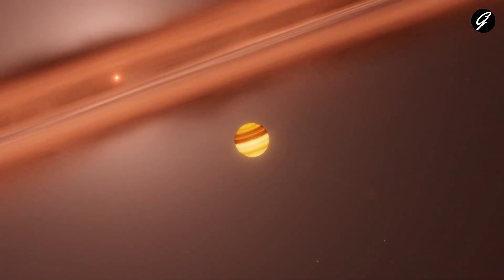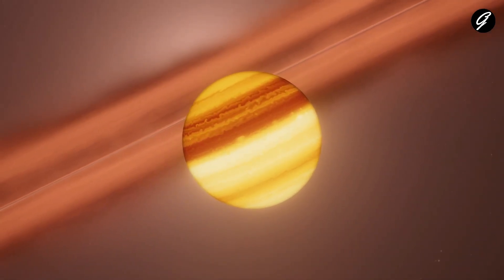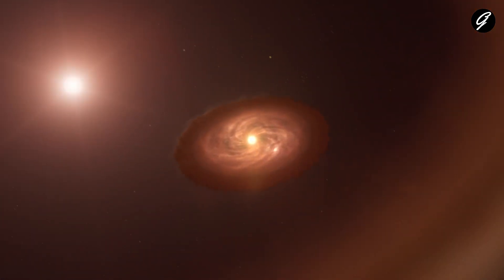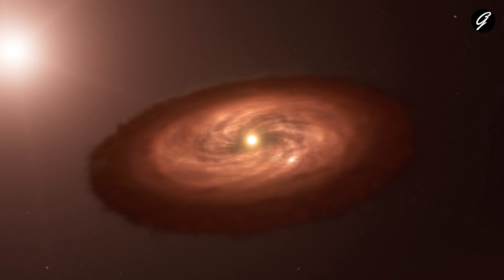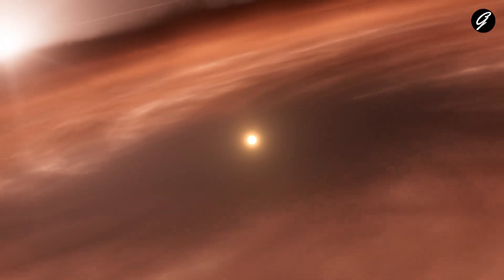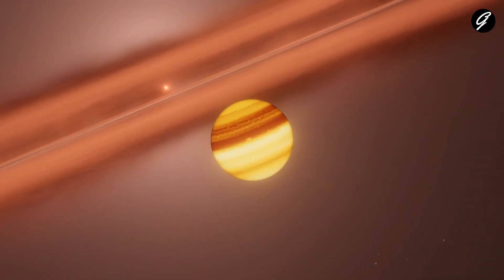These gas giants are several times more massive than Jupiter, our largest planet in the solar system. Observations have revealed that these planets are slowly accreting material from the surrounding disk, growing larger with time. But what makes this discovery truly remarkable is that they are the first exoplanets ever directly imaged during their formation.